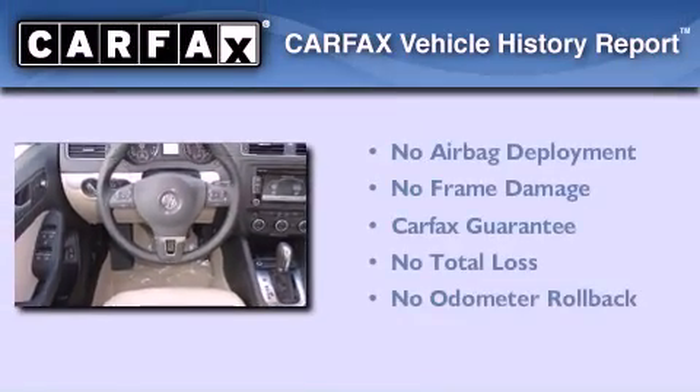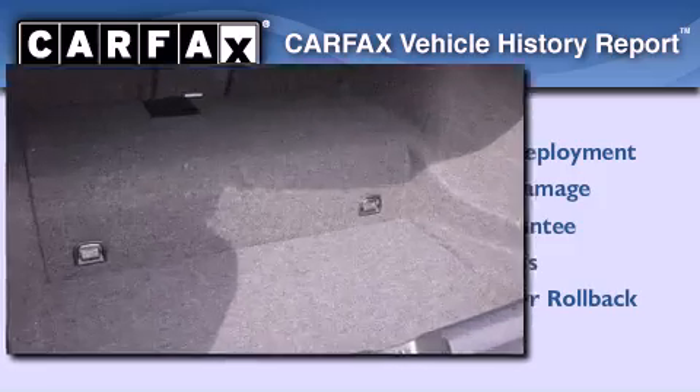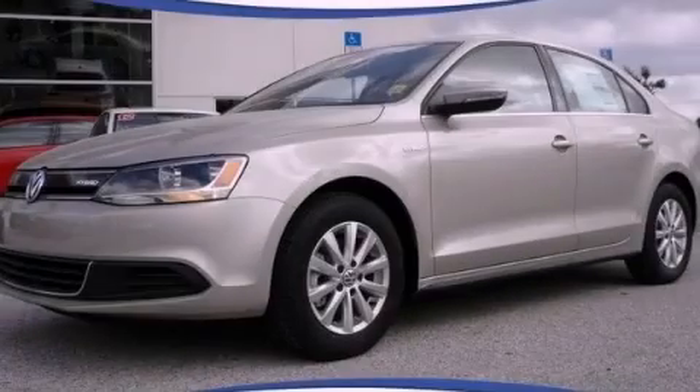Not to mention that this Volkswagen qualifies for the Carfax buyback guarantee. Please call today to reserve this vehicle for a test drive.